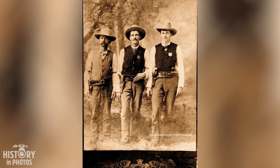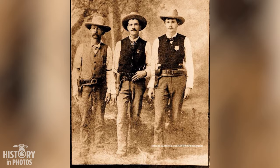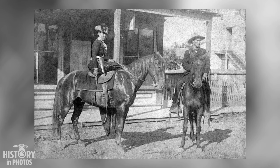Three men, three roles: Texas Congressman Edward W. Johnson, Texas Ranger Lorenzo K. Creekman, and Parker County Sheriff's Assistant E.A. Hutchison display three different badges while holding their firearms in this 1880s studio photo.